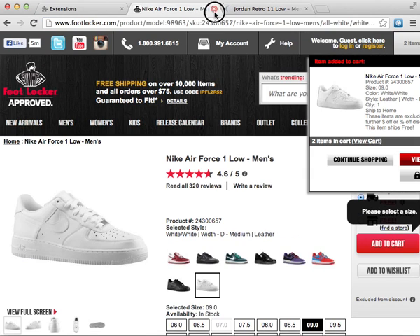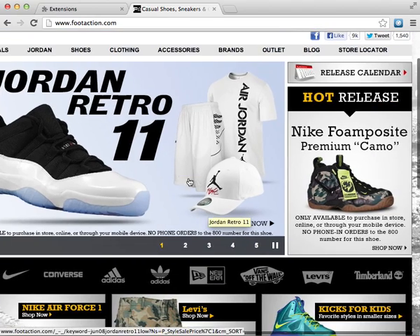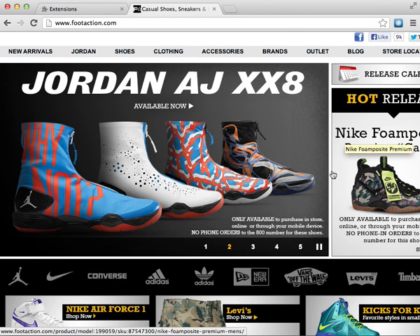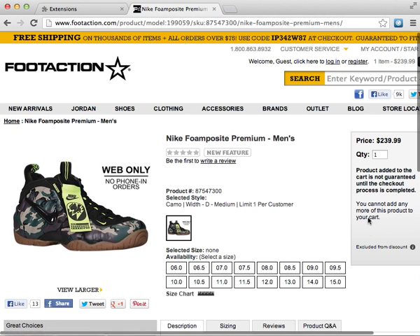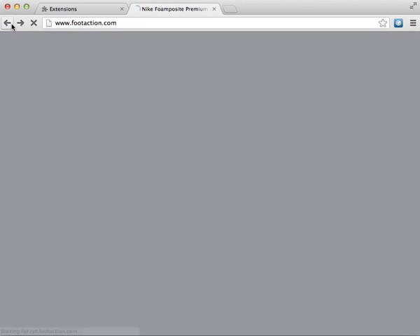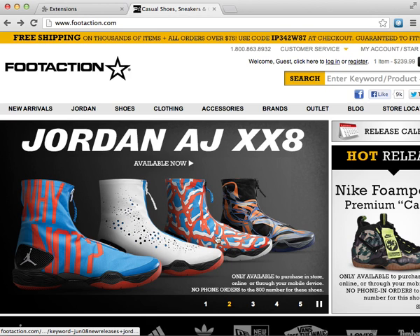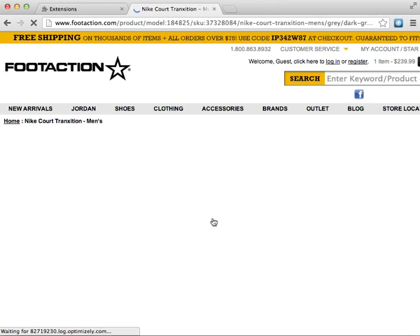Let's try Foot Action. I hate Foot Action because there's always errors. I still have one in my cart — cannot add any more of this product. I have two more on Safari because I have this bot for Safari as well. It works on Safari too — that's available if you prefer Safari.